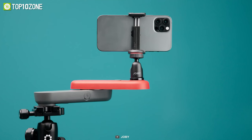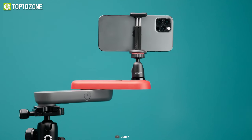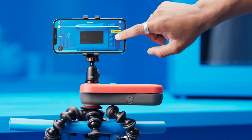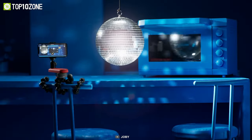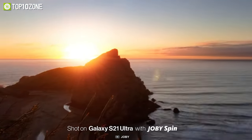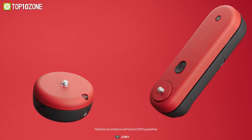On the other hand, Swing is a kind of slider that lets you shoot sliding videos without any shakes. Just attach your phone to the Swing and set the start and end points, and you are good to go. Moreover, the Swing is also good for motion time-lapses as well, making your videos better than ever.